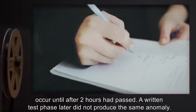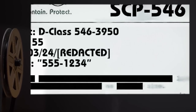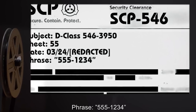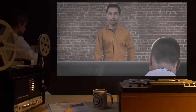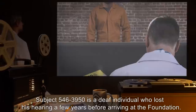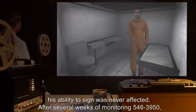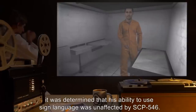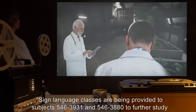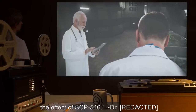Subject D-Class 546-39-50. Sheet 55. Date 03-24. Phrase: '555-1234.' Subject 546-39-50 is a deaf individual who lost his hearing a few years before arriving at the Foundation. Although written text follows the same pattern as above, his ability to sign was never affected. After several weeks of monitoring 546-39-50, it was determined that his ability to use sign language was unaffected by SCP-546. Sign language classes are being provided to subjects 546-39-31 and 546-38-80 to further study the effect of SCP-546.